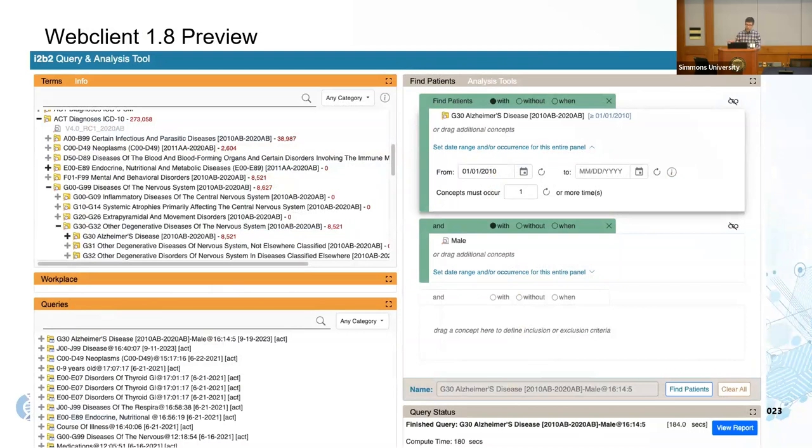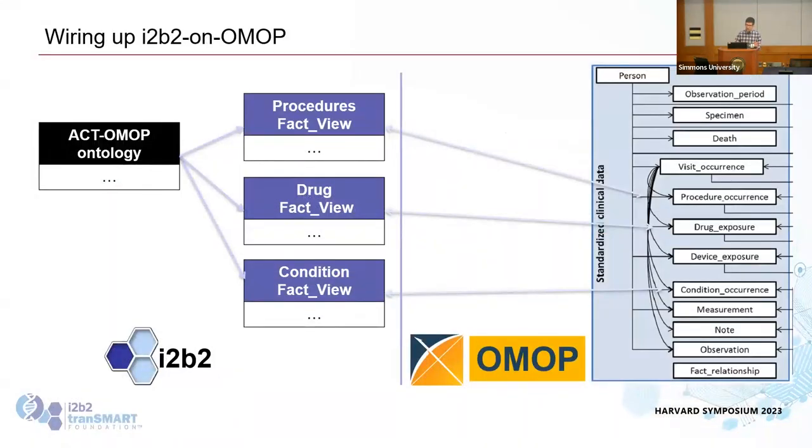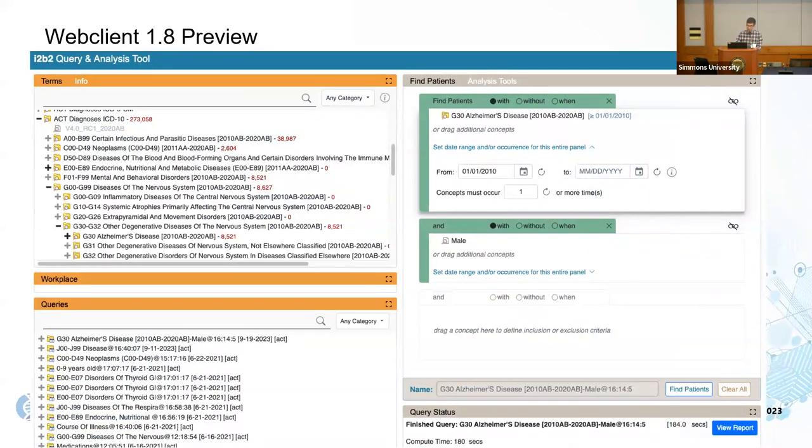The new web client preview looks functionally a lot like the old one. On the left you have ontology browsing, a workplace to save old queries and patient sets, and a query history to look back at all queries. On the right there's a redefined layout for Find Patients — instead of panels going across the screen, you read it down: the top panel is Alzheimer's Disease, the second panel below is 'AND Male.' Anapama has a presentation on this tomorrow with a demo.